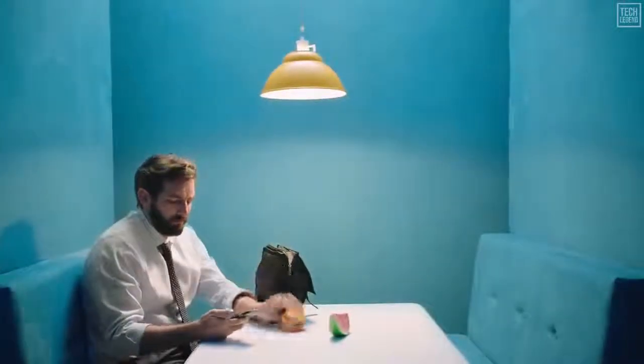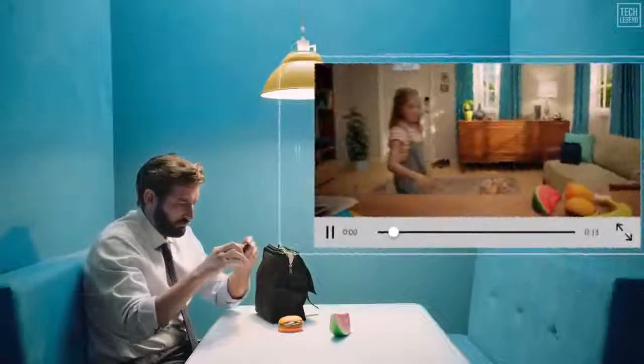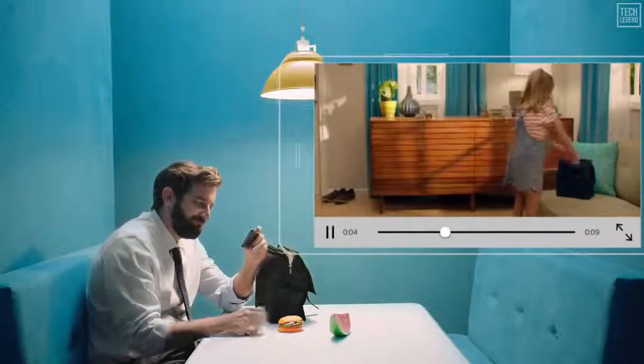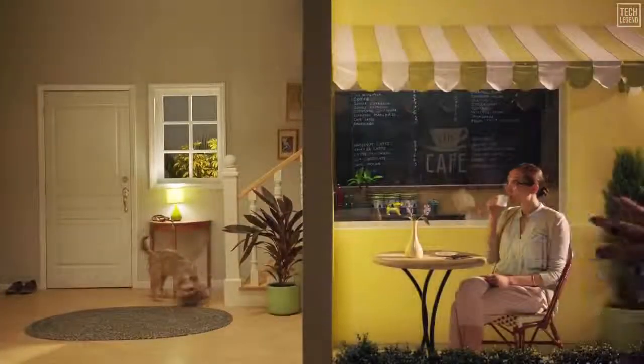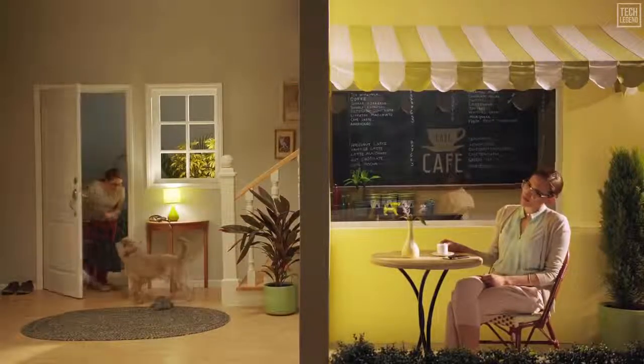Free access to the last 24 hours of motion detection clips stored in the secure Amazon Cloud means you'll never be left wondering what happened. And when you upgrade to a subscription plan, Cloud Cam can even distinguish between actual people and general motion, so you'll only get the alerts that matter most.